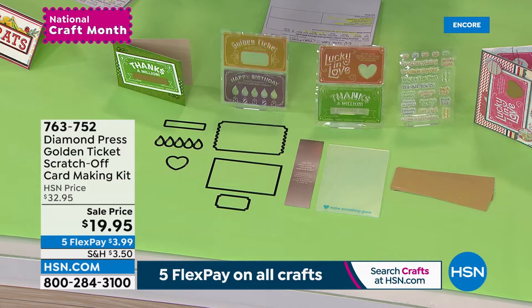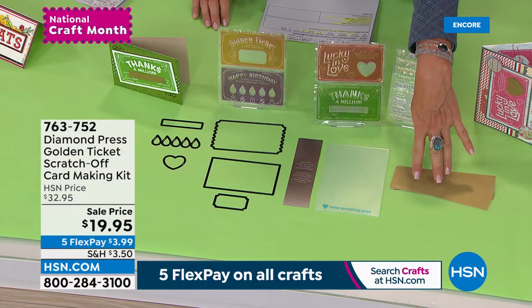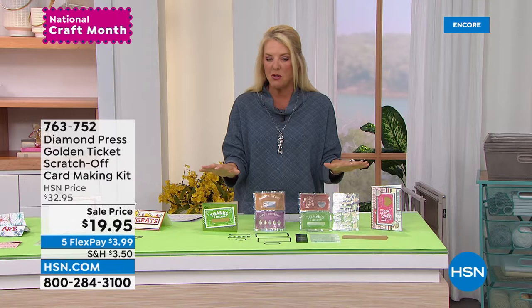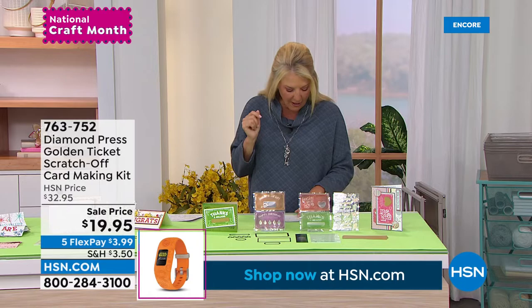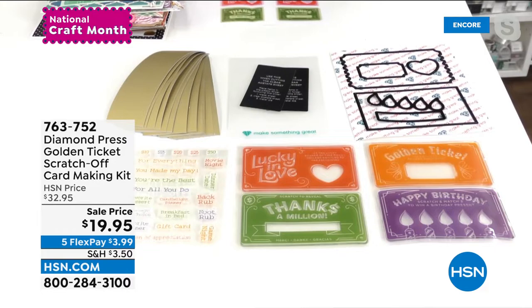Now we're moving on to the Golden Ticket Scratch-Off Card-Making Kit. We actually launched this a bit ago, and I thought it was one of the most clever things. You're getting cool stamps, additional stamps, the rub-off scratch material, and dies to go along with it. Now, just like rubbing off a lottery ticket, you're sending a greeting or card. This is now the lowest price we've ever done, so it's a great time to stock up. 25 stamps, 6 dies, a large blank folder, 10 scratch-off refill sheets, and a metal shim.